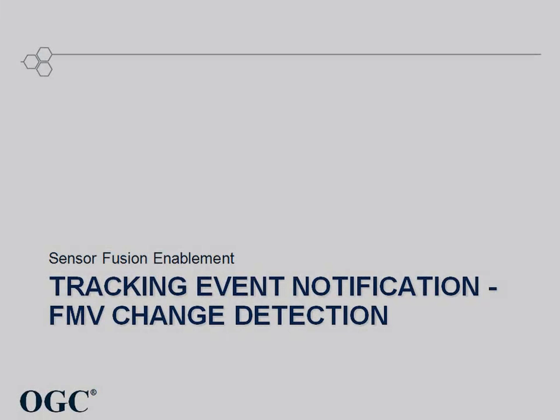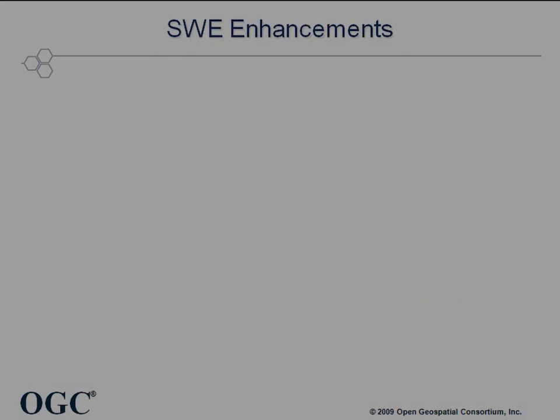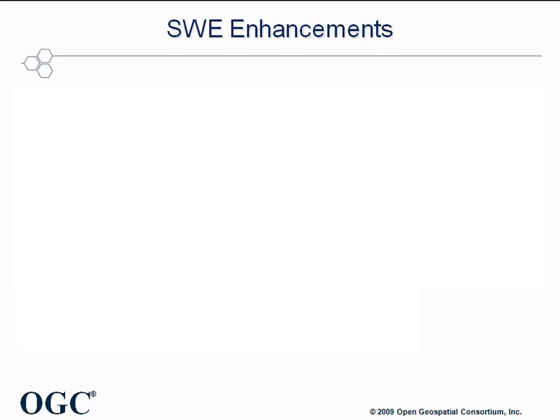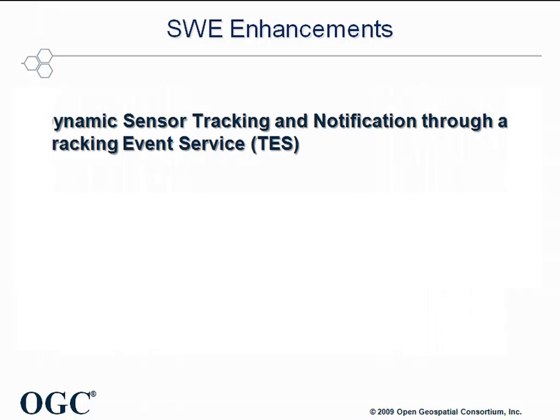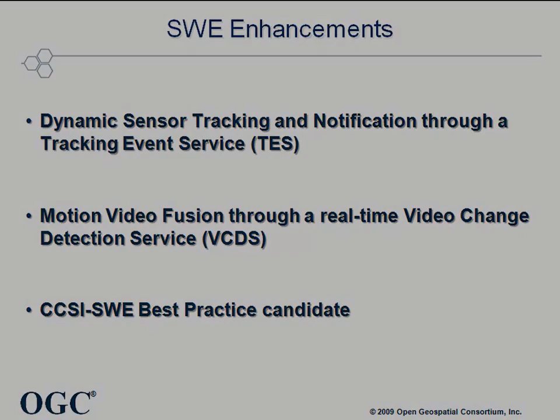Sensor Fusion Enablement: a tracking event service and motion video fusion change detection. This presentation demonstrates SWE service enhancements that increase its capability. There are three areas where these enhancements were implemented: dynamic sensor tracking and notification through a Tracking Event Service (TES), motion video fusion through a real-time Video Change Detection Service (VCDS), and a CCSI SWE best practice candidate. This presentation focuses on the Tracking Event Service and Video Change Detection Service.